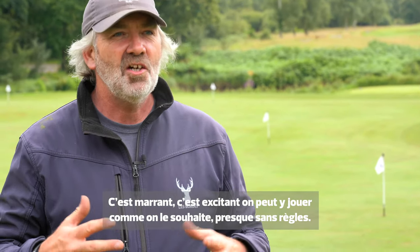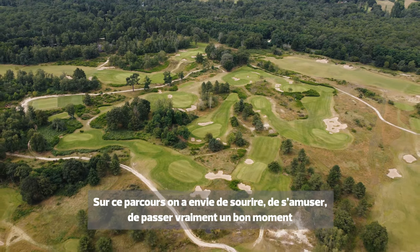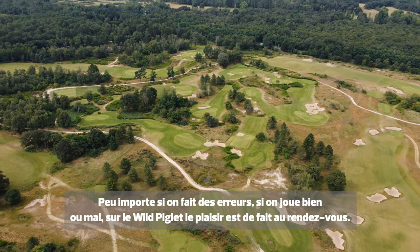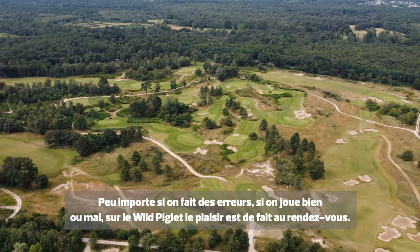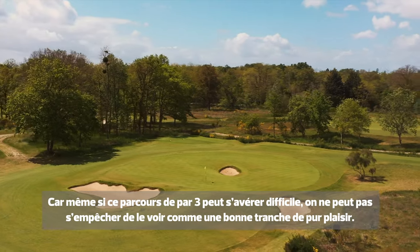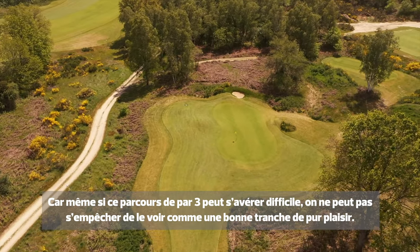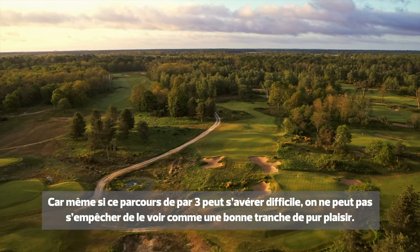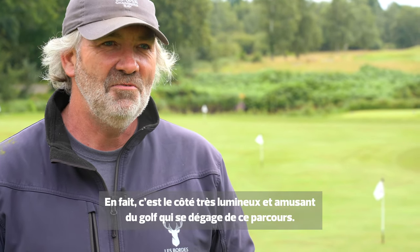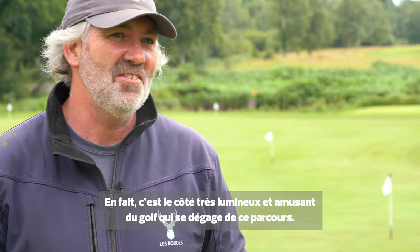It's like golf without rules — it allows you to just smile and have fun. If you make a mistake, it doesn't matter. Go out with the kids, go out with your friends, go out with your wife or partner. It encourages everyone, and even though it's quite a challenging little par-three golf course, you can't help but walk around it and enjoy it. It's just a big bag of fun, and I think this is something golf really does need — to show that there is a lighter side, a fun side to the game.